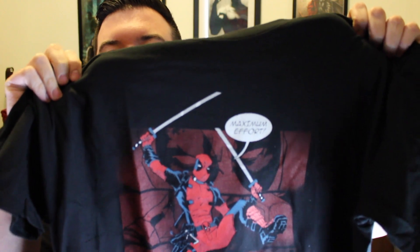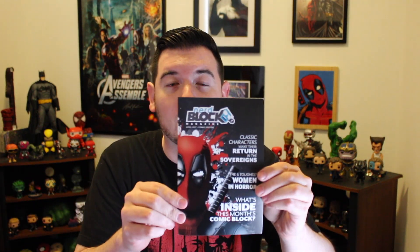Our t-shirt this month - it's Deadpool, Maximum Effort. Pretty cool shirt, I like it, though I've got enough Deadpool shirts as it is. I guess one more won't hurt. Last thing in here is the little nerd block magazine with all kinds of fun stuff explaining what you got.